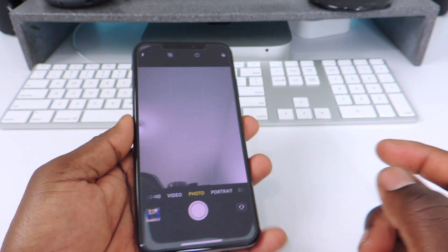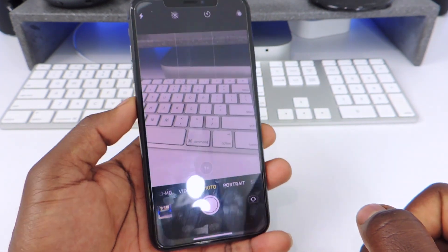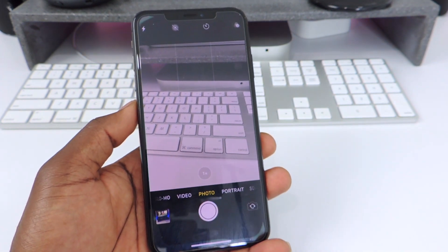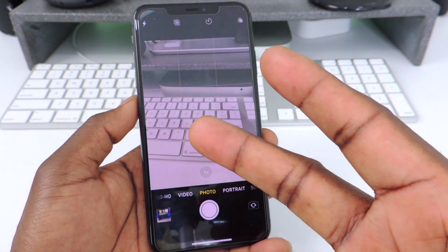So yeah, those are the tweaks guys. This is Prince with ATP101 — rate, comment, subscribe for more videos like this. I'll be testing out a lot more tweaks for iOS 13 and I'll make more videos, so make sure to subscribe. Peace, thanks for watching.